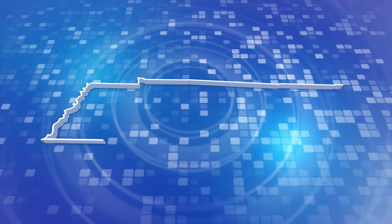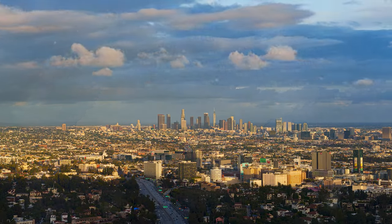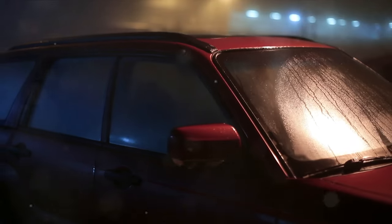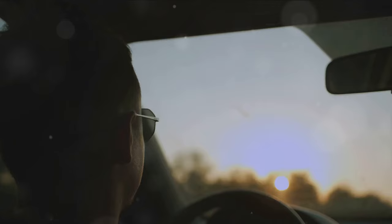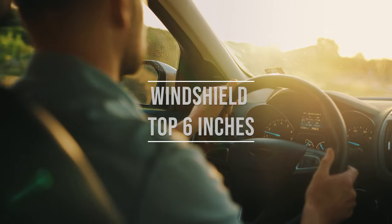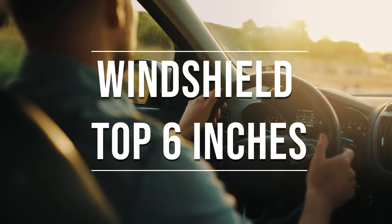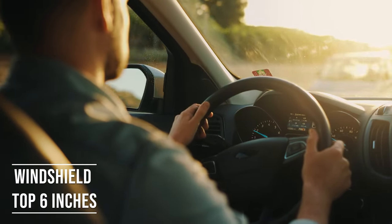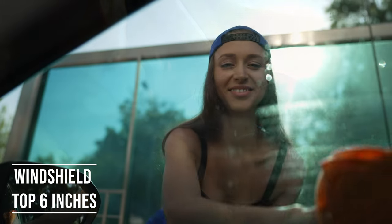Tennessee's tinting laws, established in 1996, offer a detailed framework for vehicle window tinting, balancing safety and personal preferences. Firstly, if you're driving a sedan in Tennessee, you're allowed to tint the top six inches of your windshield. This rule is there to ensure you have clear visibility, which is crucial for safe driving.